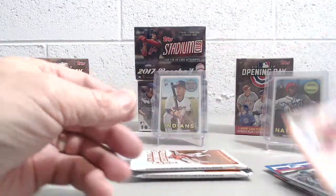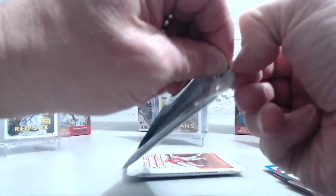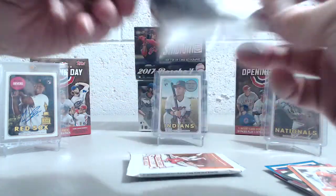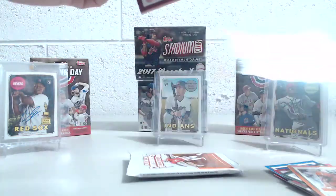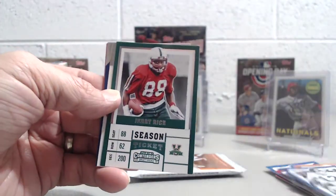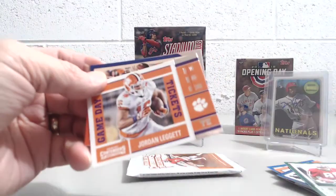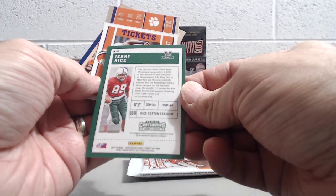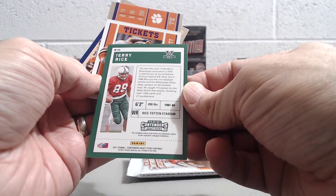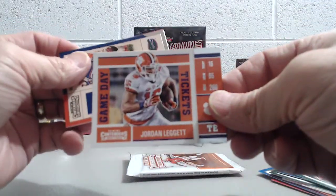I'm trying to think — have we ever pulled a good autograph out of one of these blasters? No, I don't think so. Out of basketball we did pull some okay stuff — we got a couple of guys that people were trying to collect and they sold halfway decent. Didn't Jerry Rice go to like Middle Mississippi or something? Mississippi Valley State. The itty-bitty town. Jordan Leggett.